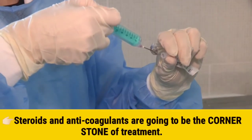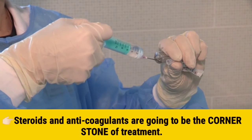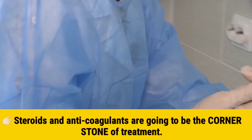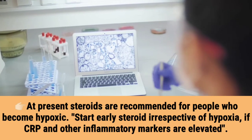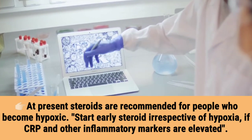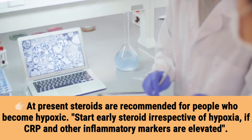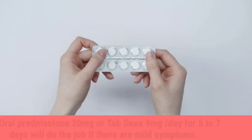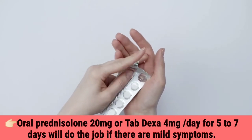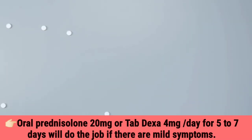Steroids and anticoagulants are going to be the cornerstone of treatment. At present, steroids are recommended for people who become hypoxic. Start steroids irrespective of hypoxia if CRP and other inflammatory markers are elevated. Oral prednisolone 20-mg tablet per day or dexamethasone 4-mg tablet per day for 5 to 7 days will do the job if there are mild symptoms.